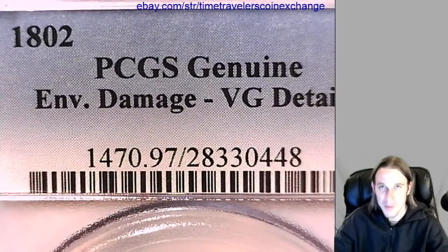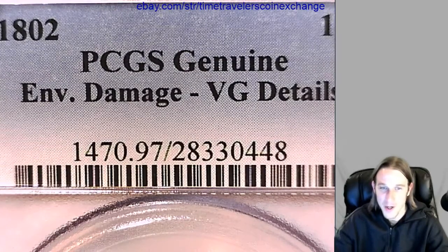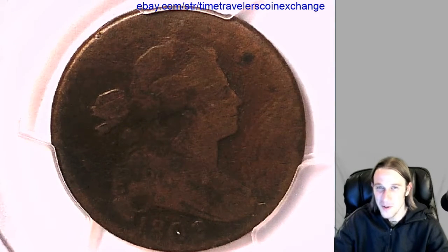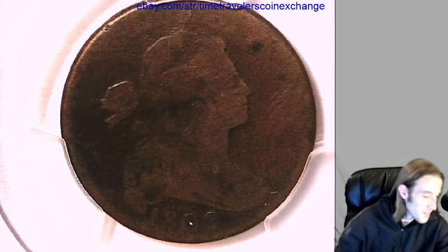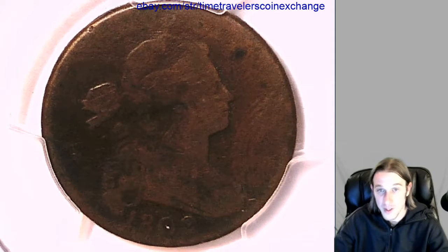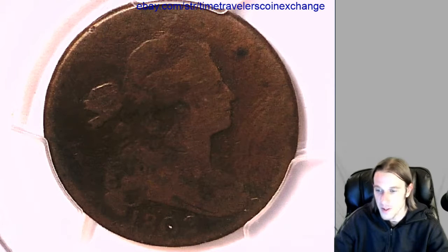Please buy the coin on eBay when I post it there if you want to, knowing that it's genuine with environmental damage. And who knows whose fingerprint that is — it looks like a fingerprint to me, at least on video here. But it's an 1802, it's a really old, beautiful large cent. I'm going to post it up on eBay and see what I can get for it, but wanted to make a video of it first.